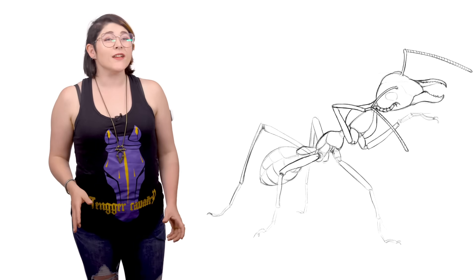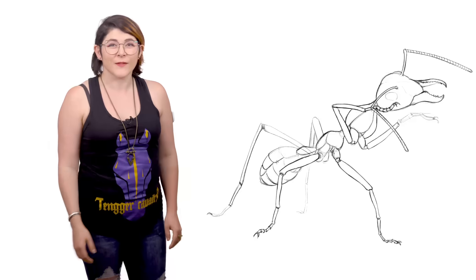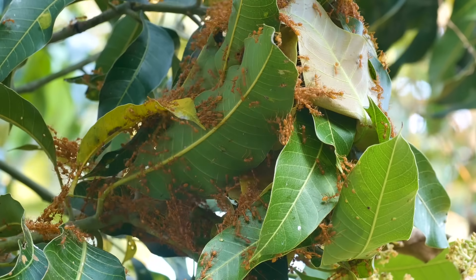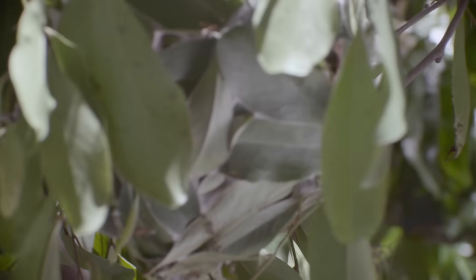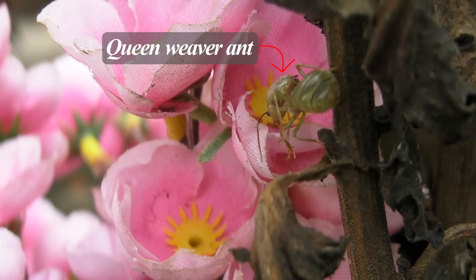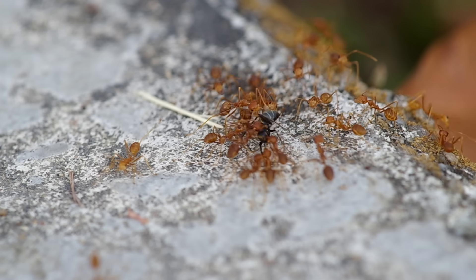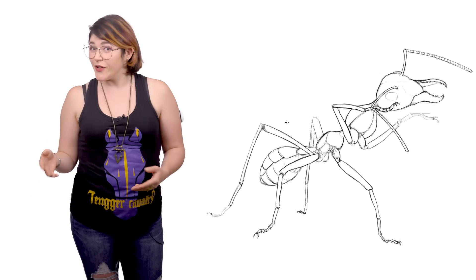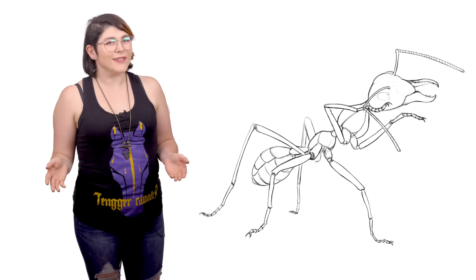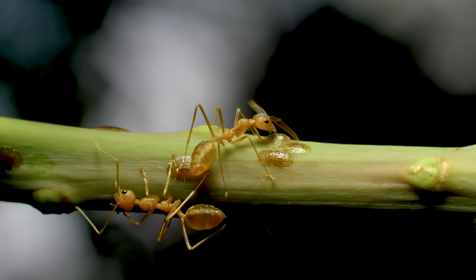Surviving in these leaf-ball cities in the canopy requires lots of work and constant vigilance. Weaver ants constantly expand their colony — if one ball gets knocked down, there's always a backup. The queen lives at the center of the colony, while elderly workers live in the periphery, catching any prey that wanders in and protecting the colony from invaders. It's said that while humans send their young men to war, weaver ants send their old ladies.